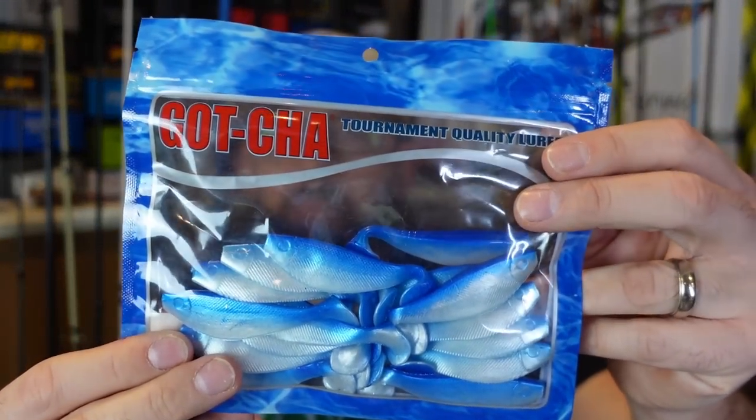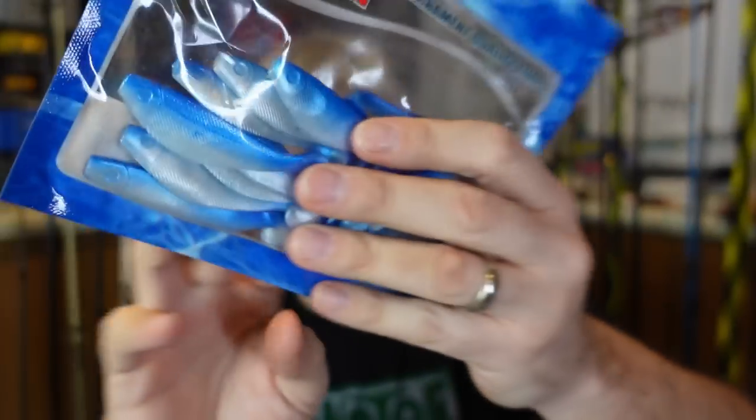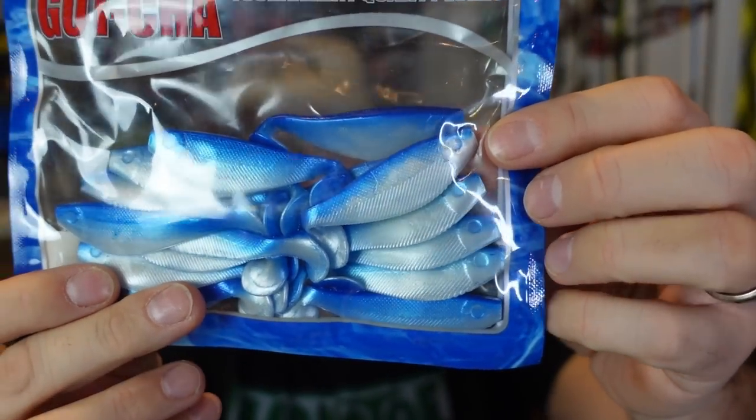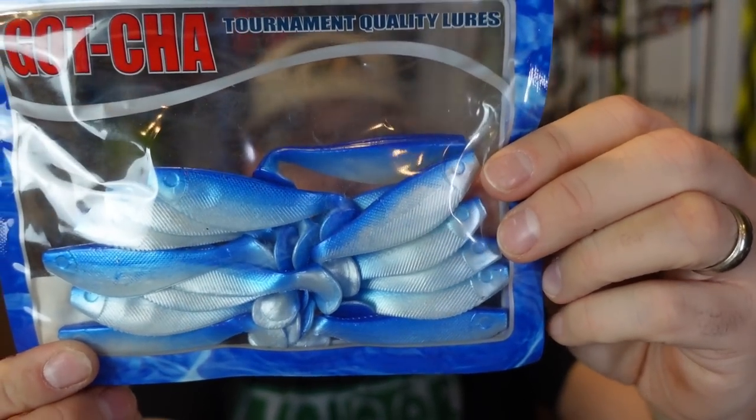And from Gotcha — I've never heard of this place either — Tournament Lures, again blueback herring. I think they took it literally and just went pearl with a blue back. So you can see how some of these really range in detail and color lines.